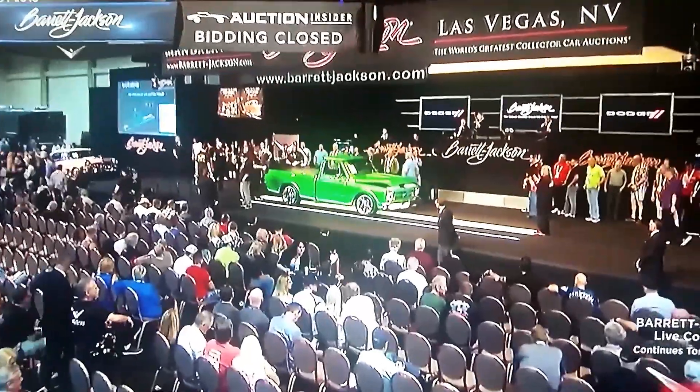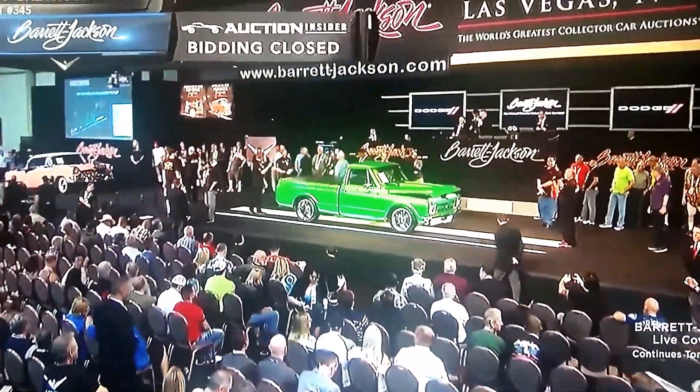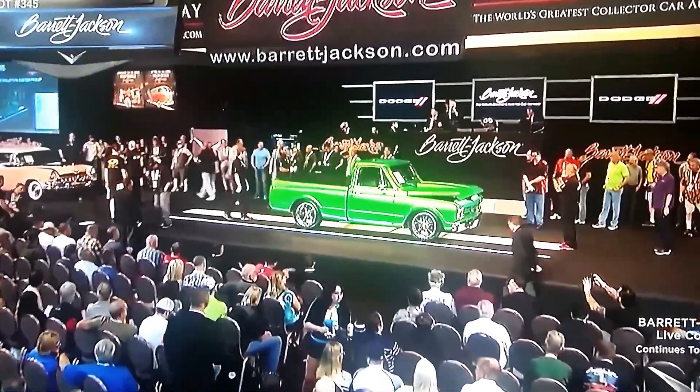We have the C10 Custom here. It's Lime Time Green at House of Color. What do you think?